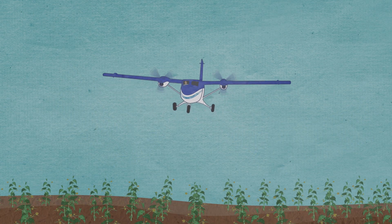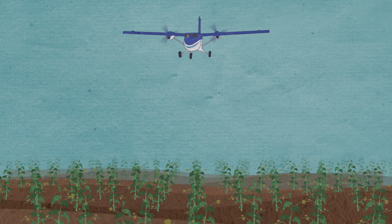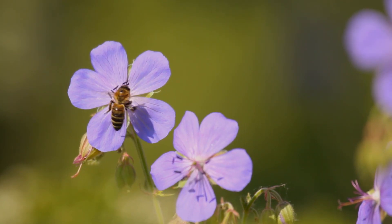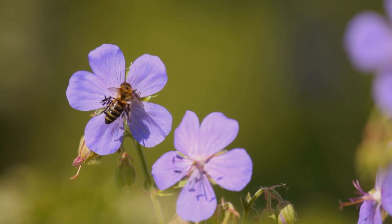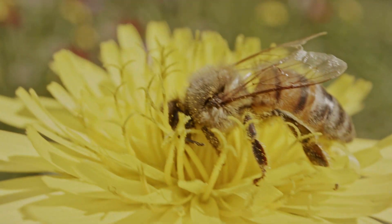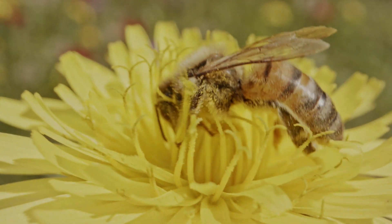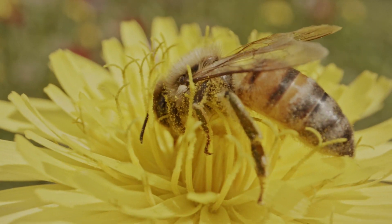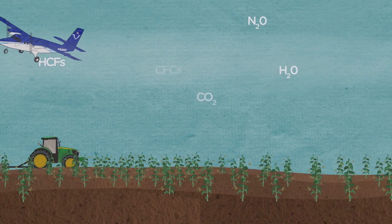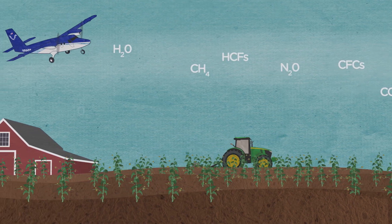But how does collecting air above the ground tell us about what is happening on the ground? We can think about it like this: bees fly around from flower to flower, and as they fly, pollen gets attached to them. If we looked at a bee after a day of flying around, we would be able to tell where it had been by looking at the types of pollen it collected. Eric and his team are kind of like bees — they fly around collecting samples of air, and the samples are able to tell us about what is in the air.